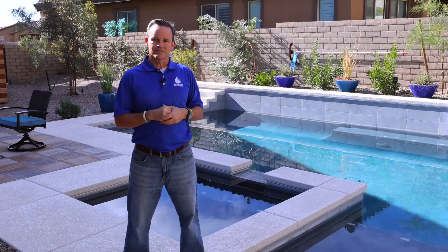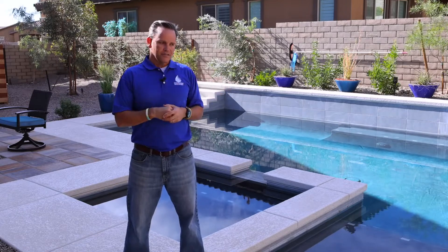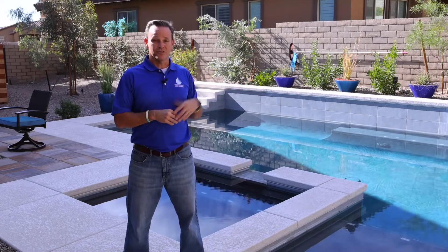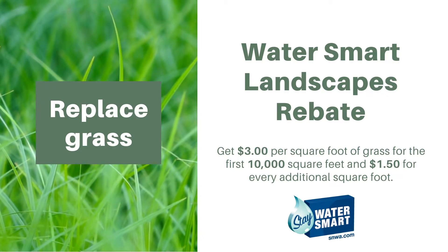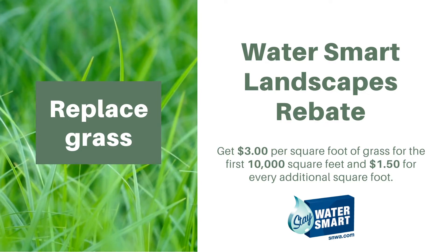We still have the same requirements under our turf conversion program where we require plants and irrigation, but it's still an option if you're done with the pool, you don't want to take care of it anymore, and you don't want to lose all that water. Visit smwa.com to find more information about the Water Smart Landscapes rebate program. And again, if you want to fill in the pool, it'll qualify under that program.